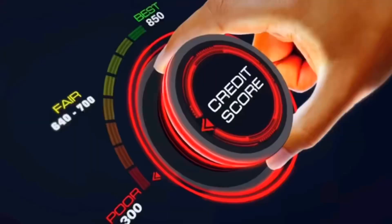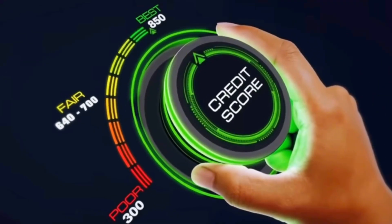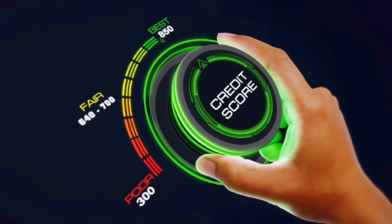In today's video we're going to go over what is the best day to pay your credit card bill to increase your credit score. It's very important that you stick to the end of this video so you don't miss any important information in regards to being able to optimize the credit card or credit cards that you personally have.